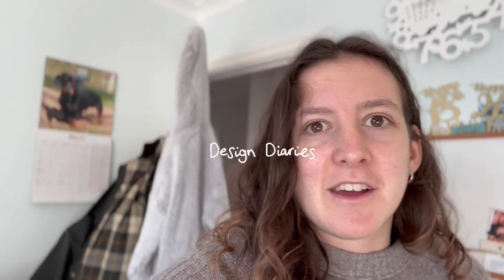Good morning. It is Thursday the 14th of March and today I thought that I would film a day in the life video of what I get up to in a day as a graphic designer. I'm going to title these Design Diaries and maybe see if I can do a little series, maybe monthly videos or weekly videos. Here's the first one.